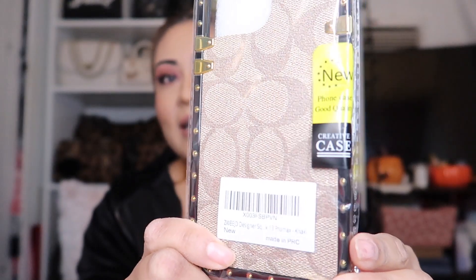This is the new case that I ordered on Amazon — it's for the iPhone 13 Pro Max. It comes in this clear little plastic situation. I got this literally three hours ago but I was getting ready for work. Before we get started, if you want to subscribe to my channel, go ahead and subscribe because all I do on this YouTube channel is bag reviews.